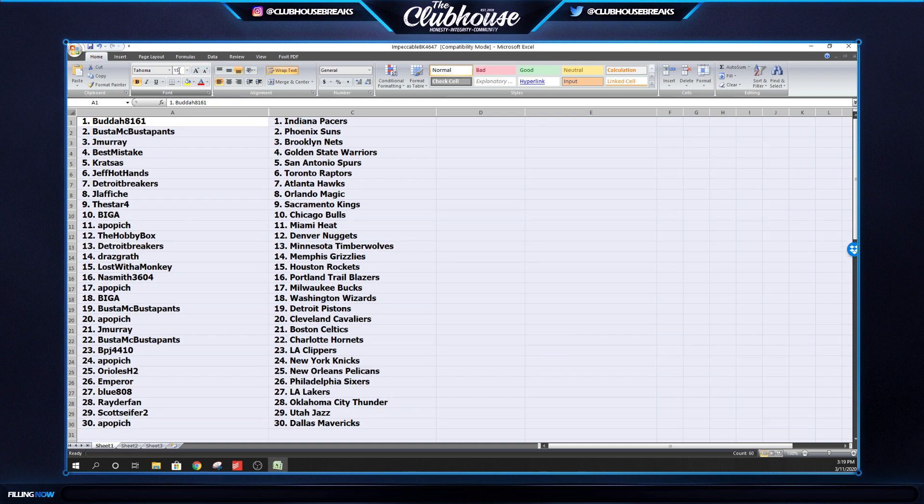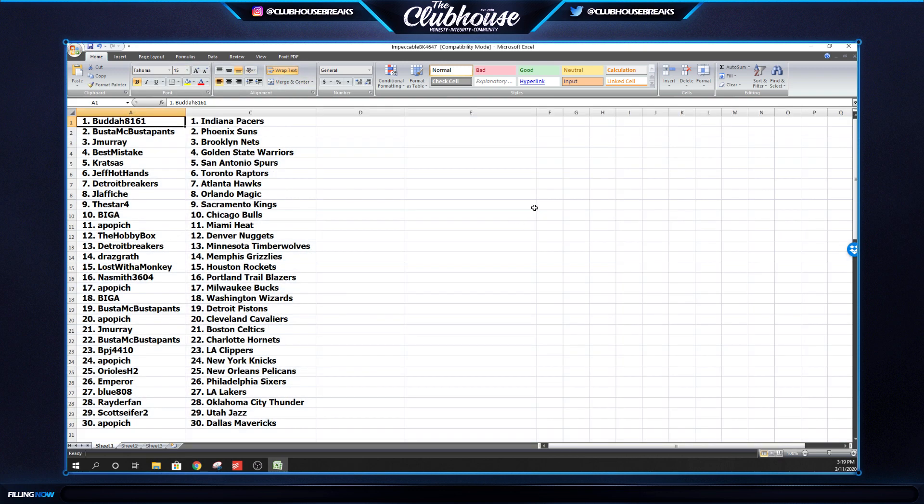I'll let you know after the break's over which teams are the good ones to have. It's Impeccable, baby. Buddha's got the Pacers, Buster the Suns, Jay Murray the Nets, Best Mistake the Warriors, Kratzis the Spurs, Jeff Hot Hands the Raptors, Detroit Breakers the Hawks, Jay Lafiche the Magic, Star Four with the Kings, Big A the Bulls, Popich the Heat, Hobby Box the Nuggets, Detroit Breakers the Timberwolves, Draz the Grizzlies, Lost Monkey the Rockets, Naysmith with the Blazers, Allen the Bucks, Big A the Wizards, Buster the Pistons, Popich the Cavs, Jay Murray the Celtics, Buster the Hornets, BPJ with the Clippers, Popich the Knicks, Orioles H2 the Pelicans, Blue the Sixers, Blue 808 the Lakers, Raider Fan the Thunder, Scott Seifer the Jazz, and A Popich with the Mavericks.